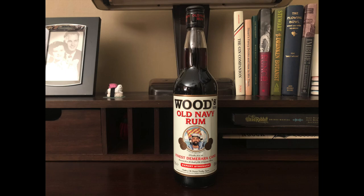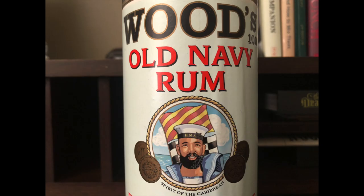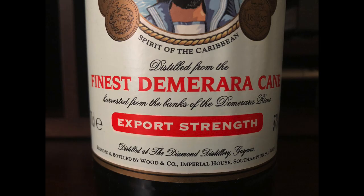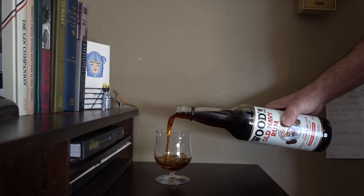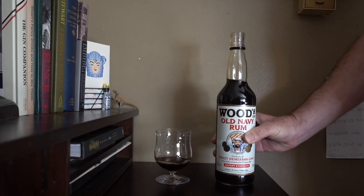which Wundersch recommends as a substitution for Jamaican funk bombs like Smith & Cross. Wood's Navy Rum is distilled in Guyana and blended and bottled in the UK. They updated the bottle since I got this, but I prefer this design over the new one. Awfully dark for a rum without an age statement.